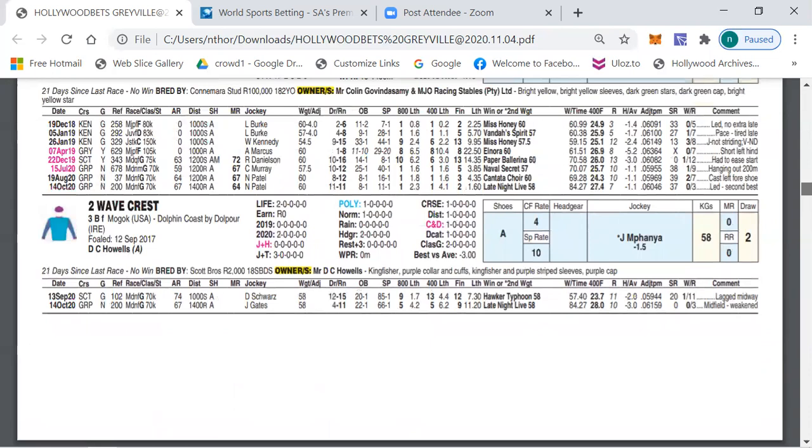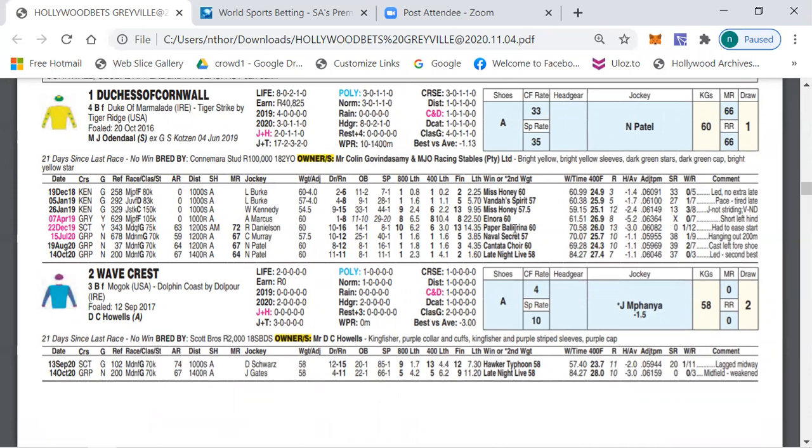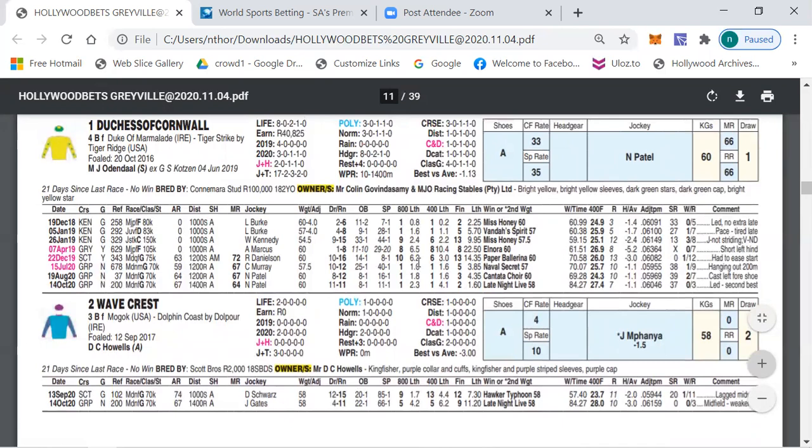The favourite, Duchess of Cornwall, has also run well in the last two races and is coming to form, with Nicolas Patel riding from draw one. Giant Miss Wani had a very good debut but didn't progress; since coming back she's run three reasonable races. She's a Duke of Marmalade filly by Tiger Reach and definitely can have a chance — watch out for this one.